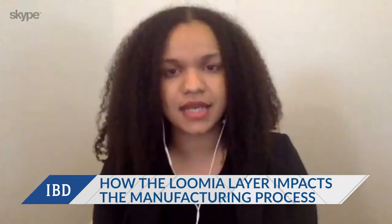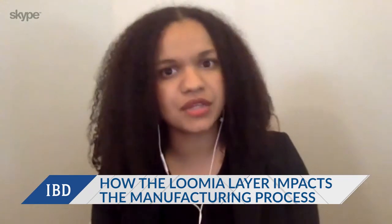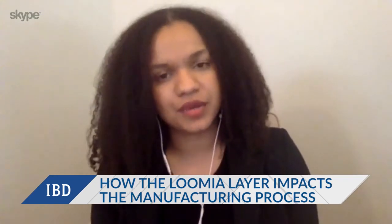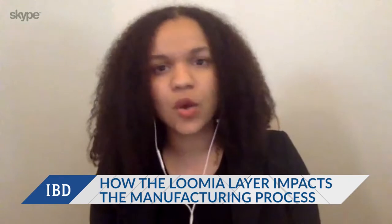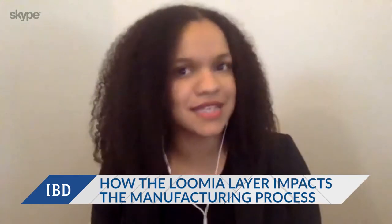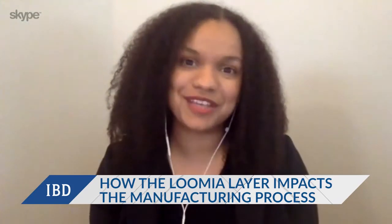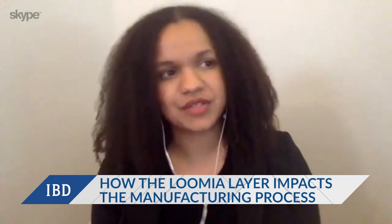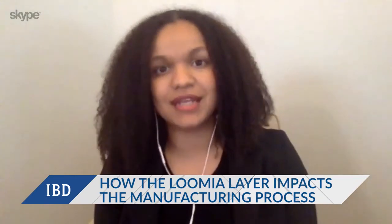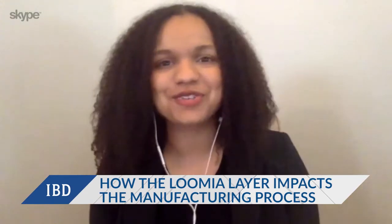A lot of the early research we did about three years ago revealed the same common problems. Wires are not very comfortable and are very difficult to scale. Soldering doesn't scale easily in an apparel manufacturing facility, and it's not washable or very robust. So we sought to solve those challenges by creating a self-contained circuit in a textile that, when you pass that off to your bulk manufacturer, they're not doing anything too different than what they do for any of the other fabrics that roll through the facility.